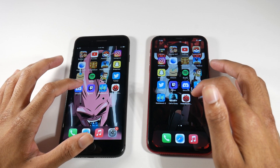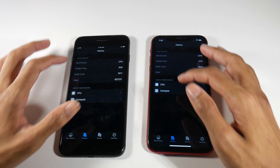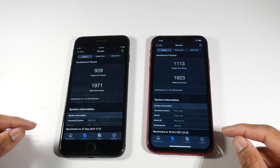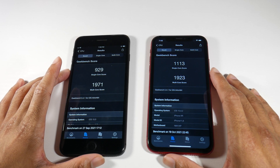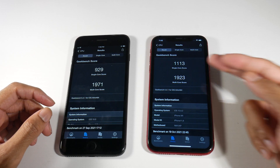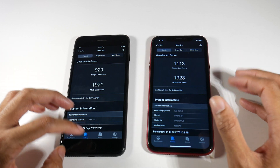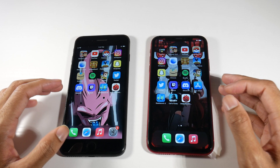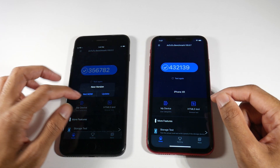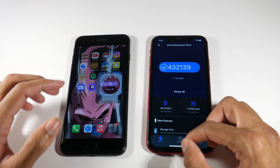Let's go ahead and check out the Geekbench scores. These were random scores on iOS 15 — we got a higher score on multi-core for the 8 Plus, but you can see the single-core has kind of a big difference. That's why you're not seeing such a massive difference in app opening. As far as the GPU benchmarks, you can see that bigger difference there with the N22 benchmarks as well.